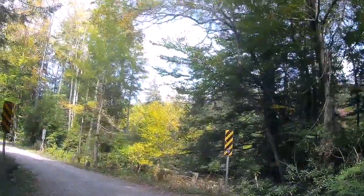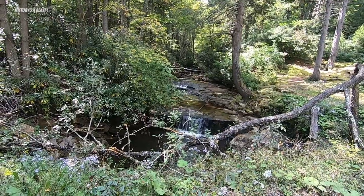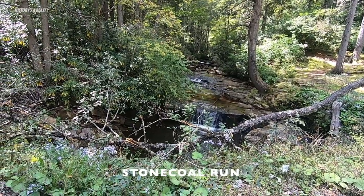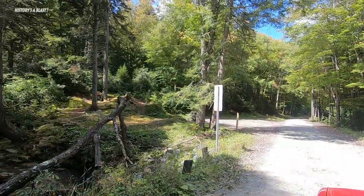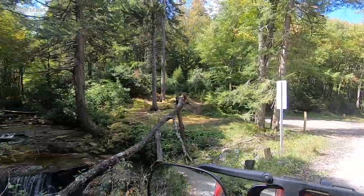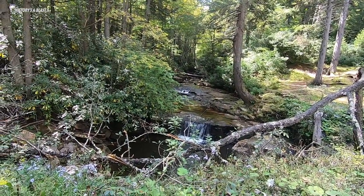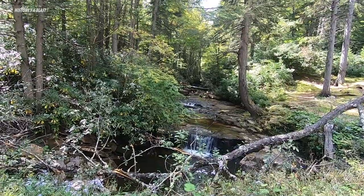As you enter the dispersed camping area you are greeted with this. This is just gorgeous. This is dispersed camping and it's got a picnic table there and you are right next to this gorgeous mountain stream with the waterfall. Oh my.